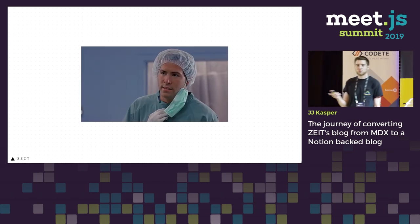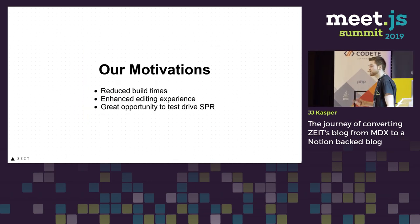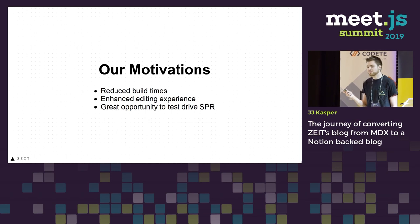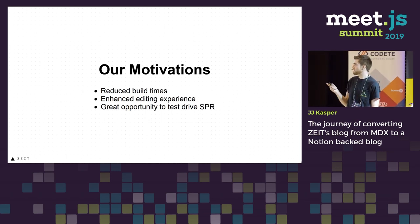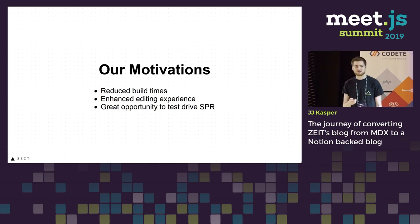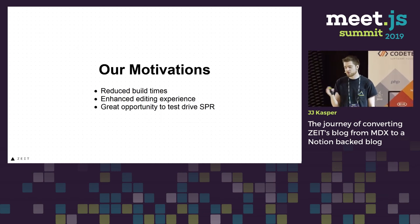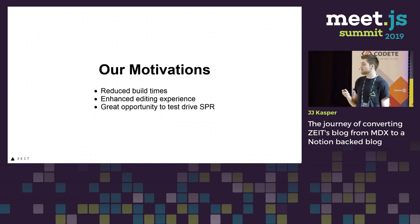You may be asking, but why a Notion blog? Our motivations: we wanted to reduce our build times dramatically. Because it was built with MDX, we had a lot of pages that needed to be built every time we deployed — so if you need to fix a typo, you have to build everything. We also wanted an enhanced editing experience. MDX can be a very great syntax, but it's not completely content editor friendly, like a CMS.